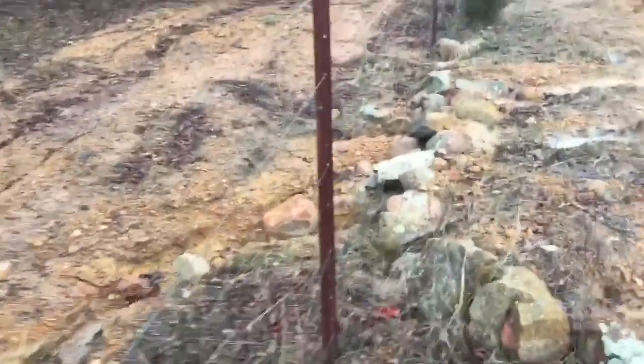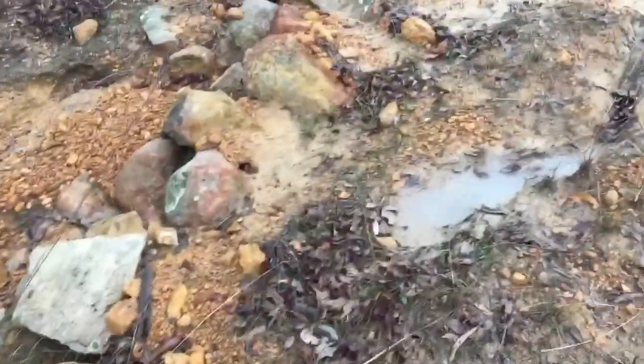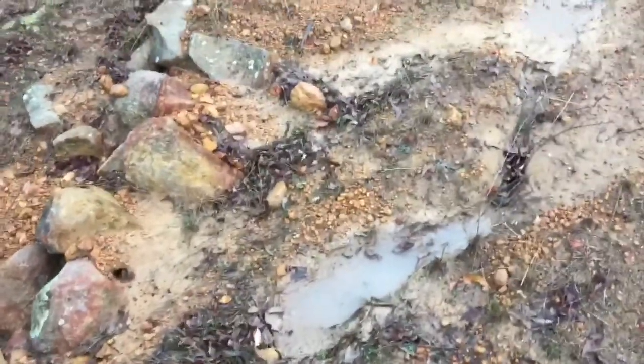G'day YouTube, Joby from Oz again. We've had two days of rain and I just came up to check the swale while I do some other work up at the farm.